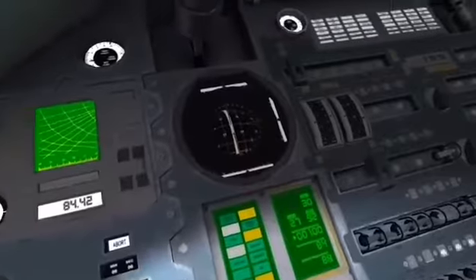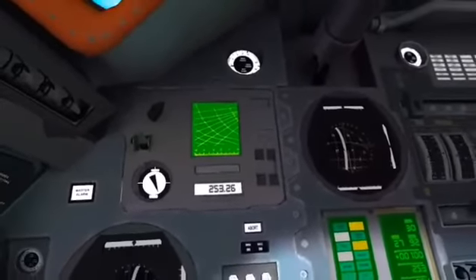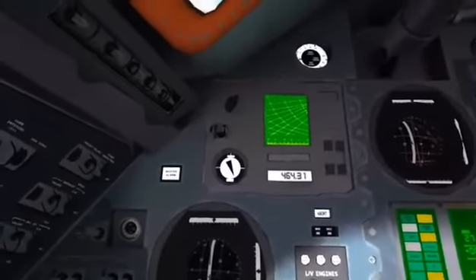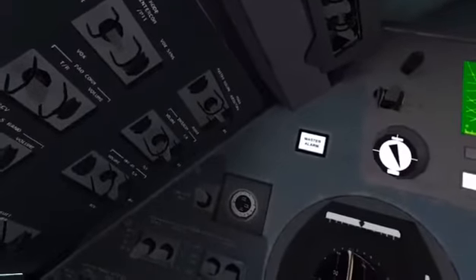Liftoff. We have a liftoff, 32 minutes past the hour. Liftoff on Apollo 11. Tower is clear. We've got a roll program. We'll be reporting the roll and pitch program with which Apollo 11 is on proper heading.